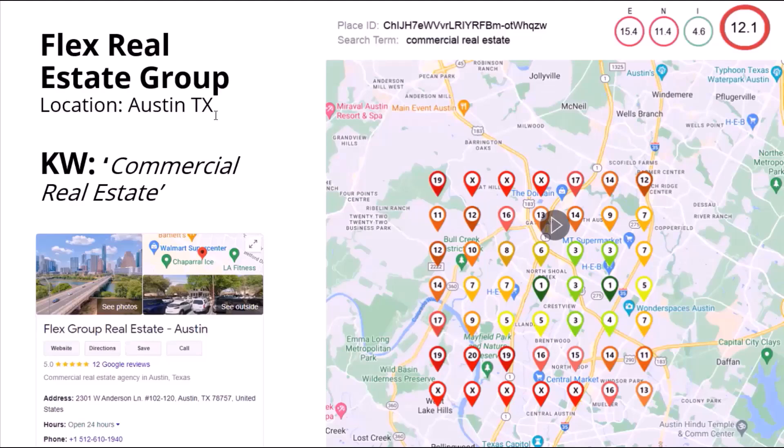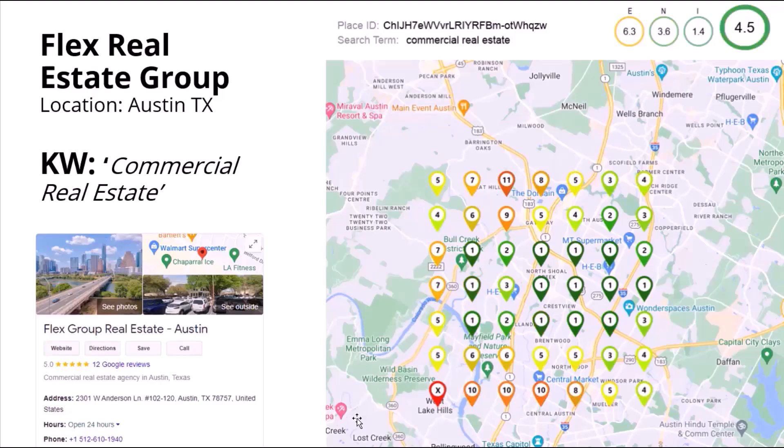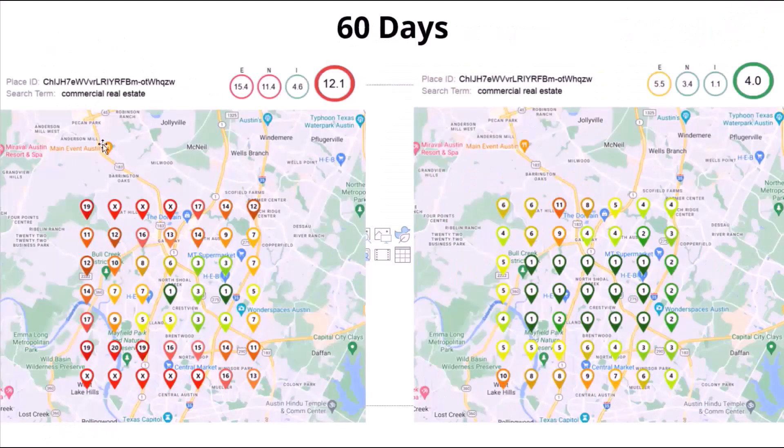Let me show you a beta tester for our near me technology — the Flex Real Estate Group from Austin, Texas. They wanted to rank for commercial real estate. As you can see here in their grid on the right, they started poorly. Most of the grid is red, which is not good, and most of the results are between 8 and 19, with just a few of the map pins between 1 and 3 in green. As we started working with them week by week, these map pins became greener, and in the 6th week, they got most of the map pins on the grid into the green area.